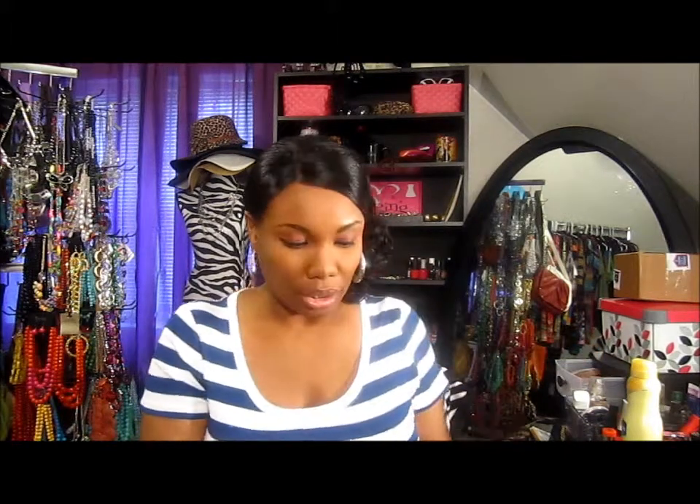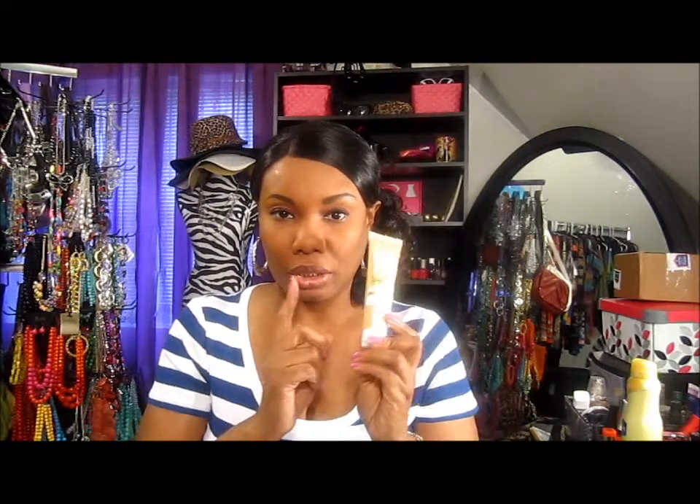Right now today I have on a bronzer that I picked up in another haul. Also what I put on my face today - this is part of my haul - I got this Garnier BB cream right here in deep. I took it out already because I have this on my face. I put this on first and then I put the bronzing powder on top of it.